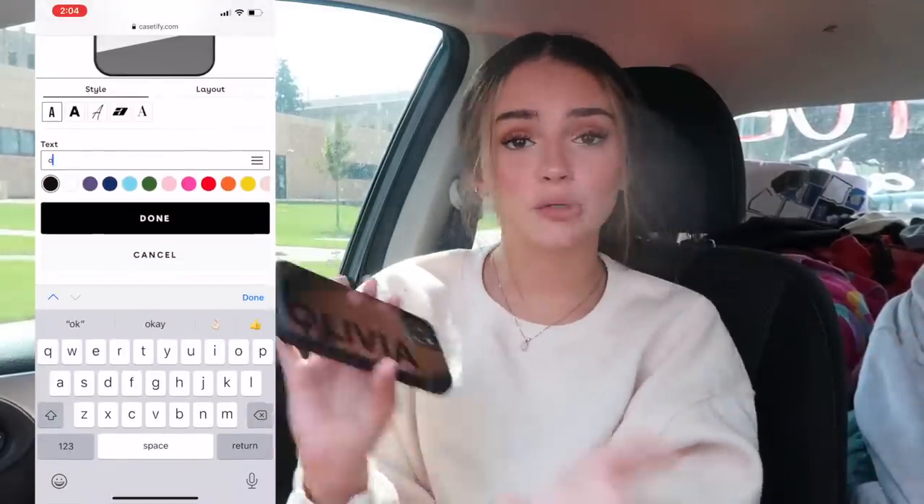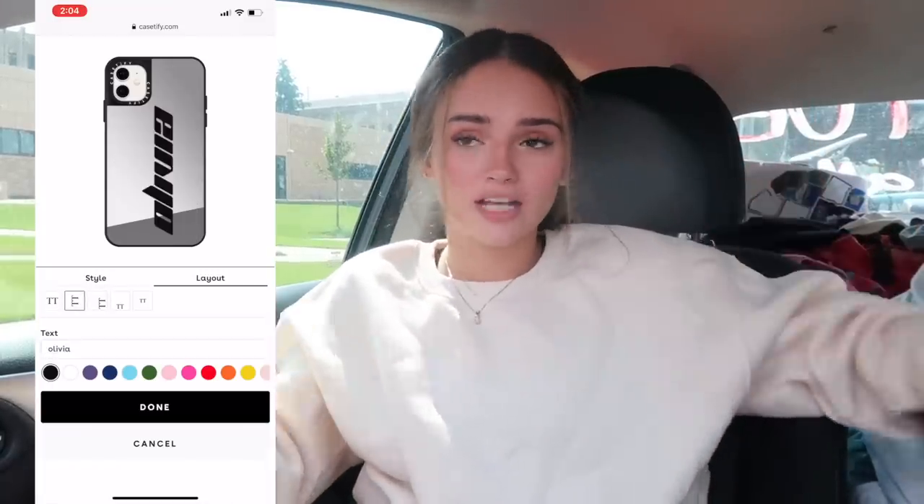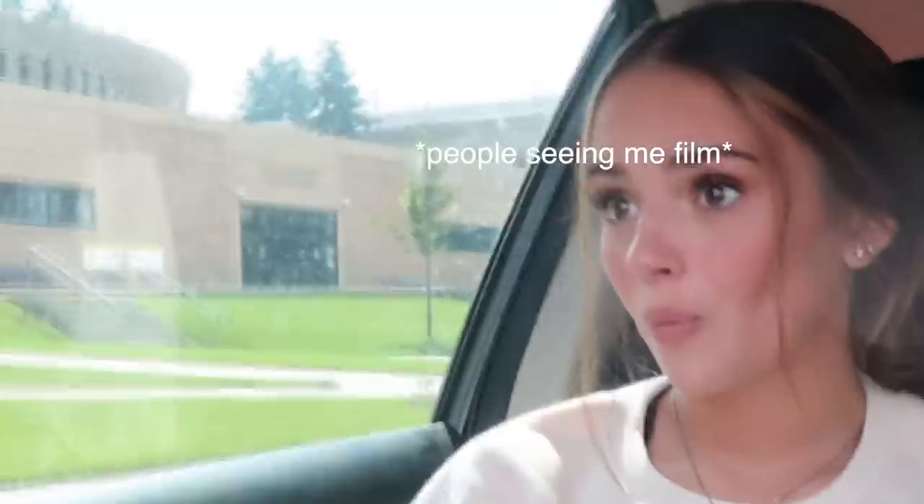This is also one of the really protective ones — it's got a little bumper so if you drop your phone it's totally protected. The great thing about Casefy is that they have military grade protection, which is so important to me because I drop my phone like 50 times a day. I also love how Casefy has so many customizable options — you can put your name on the phone case, honestly anything you want. You just pick your colors for the border and all of that — totally customizable.